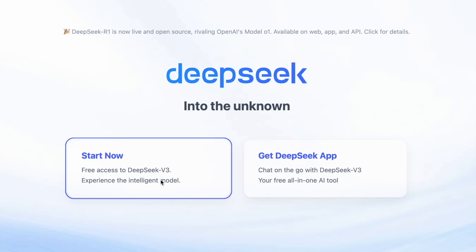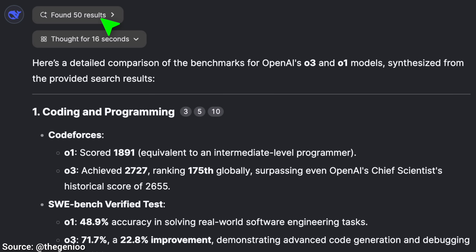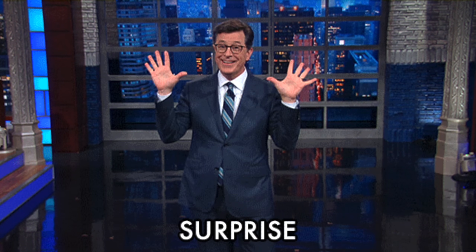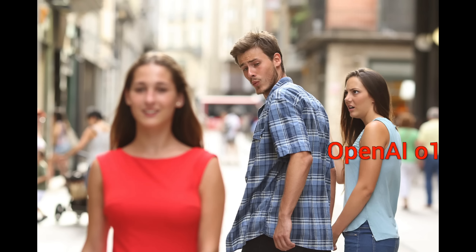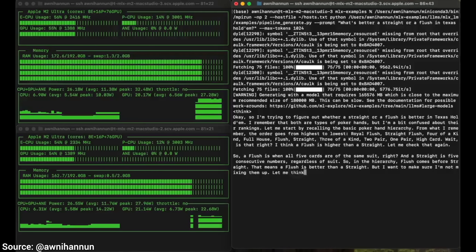How can you use it? You can run it on the web on their official website, and this version can browse too. It even comes with a free keylogger — jokes aside — the model itself is also freely available; you can run it yourself at home, and in this case there are no strings attached. You don't have to pay with your data. I've attached some links on how to do it in the video description.